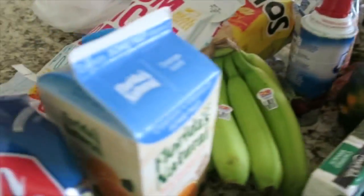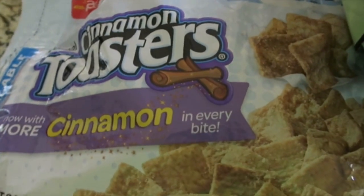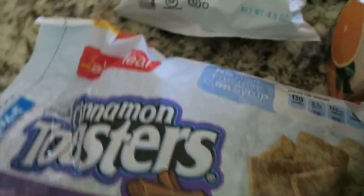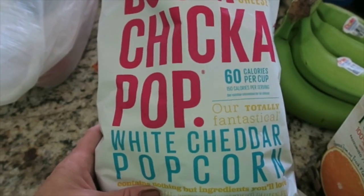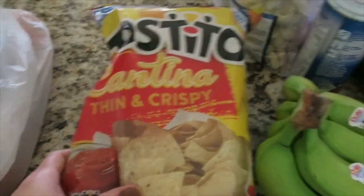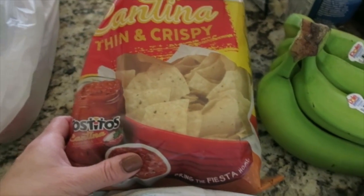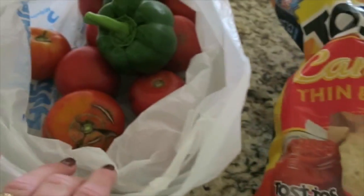I got some mushrooms, minute rice, and my son's favorite cereal — Cinnamon Toasters — and some Boom Chicka Pop that my husband likes to snack on before bed. And these are my favorite chips ever — the Tostito Cantina Thin and Crispies. We love those.